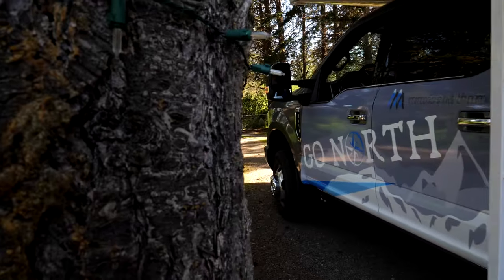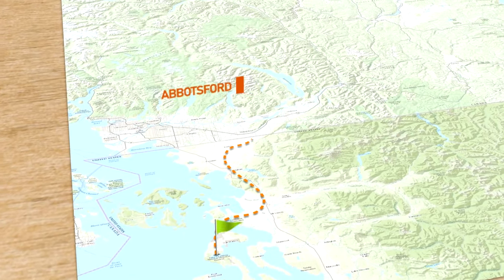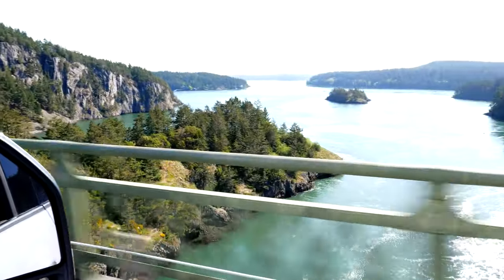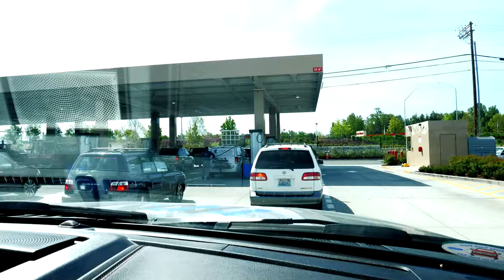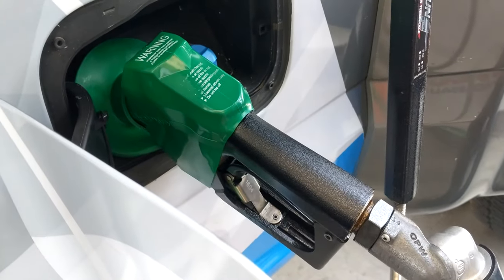With the bike strapped on the new rack, we packed up and hit the road again with our next destination being Abbotsford, Canada. Before getting to the border, we made sure to top off on fuel and propane as we had been told that prices in British Columbia were a bit higher.